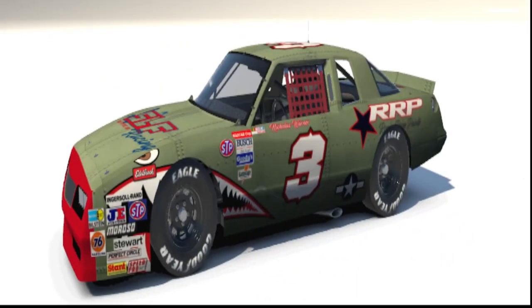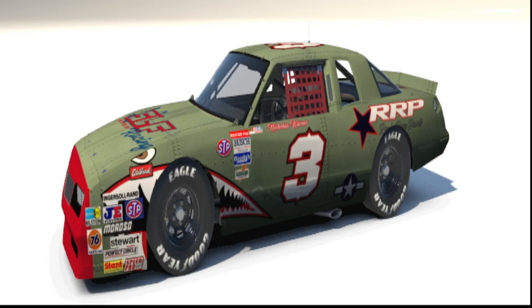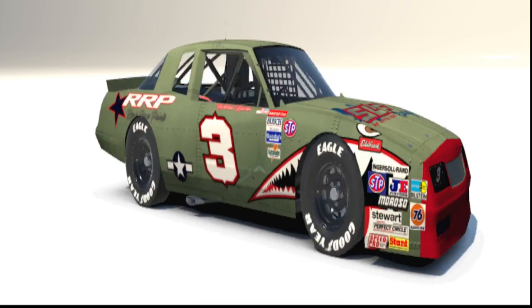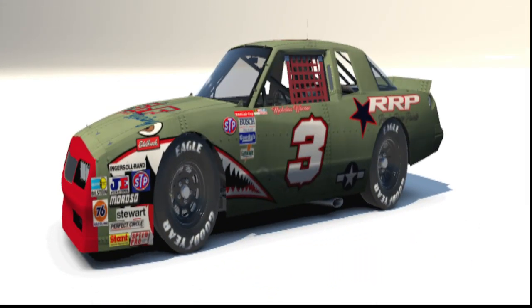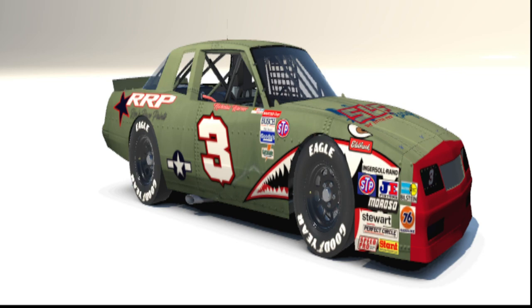I'll drop his Discord link below in the video, so if you're interested you can get over there and shoot him some orders. He definitely does unique work. We're heading to the track pretty soon, hopefully tomorrow on Monday, and start logging some laps to see what we can do. Thanks for watching and we will see you all out there next season.